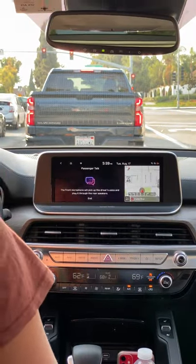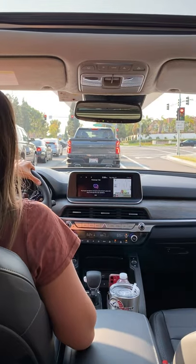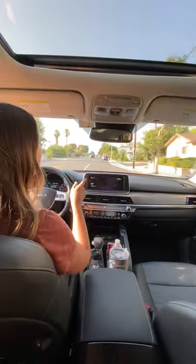Passenger Talk amplifies your voice in the back seat. Have a nice day — don't forget your lunch. You have fantastic visibility, you get 21 combined MPG, and you have plenty of power.